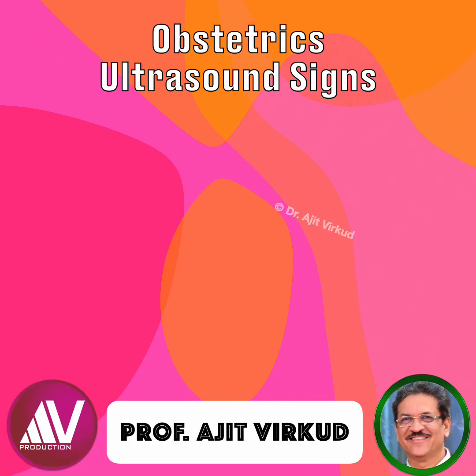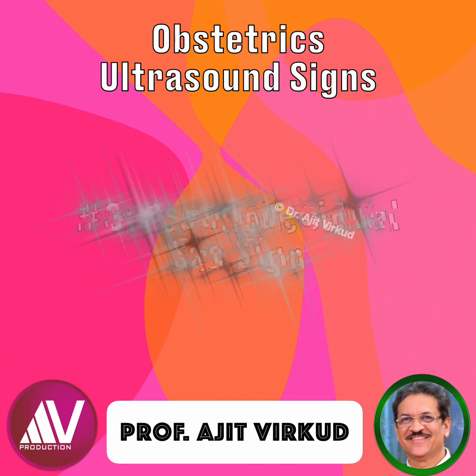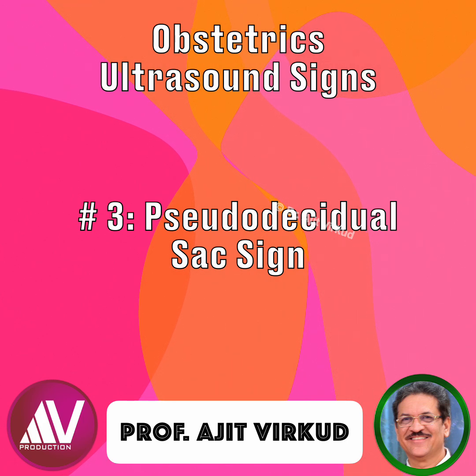Have you ever seen a small round sac in the uterus on early transvaginal scan and wondered: is this an intrauterine pregnancy or a pseudo-decidual sac, sometimes called a pseudo-gestational sac sign? Let's decode the pseudo-gestational sac sign.